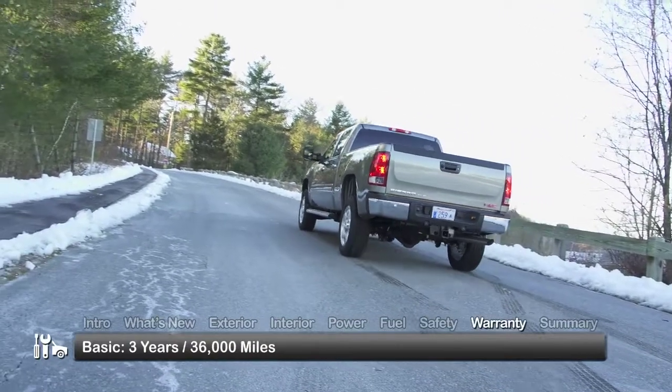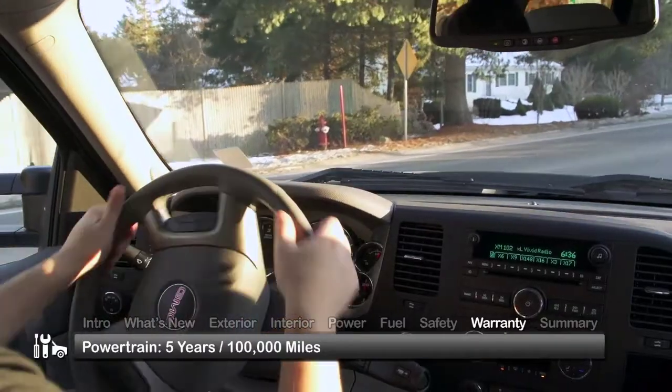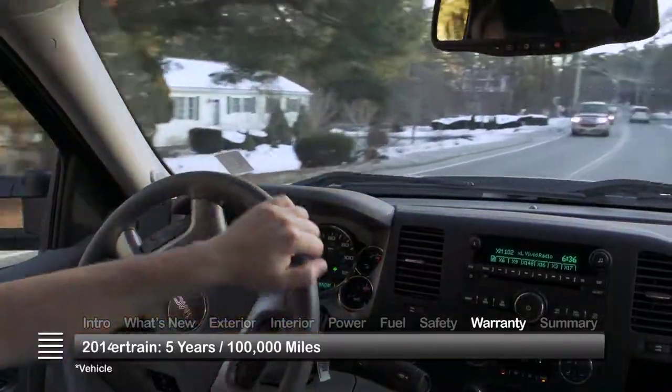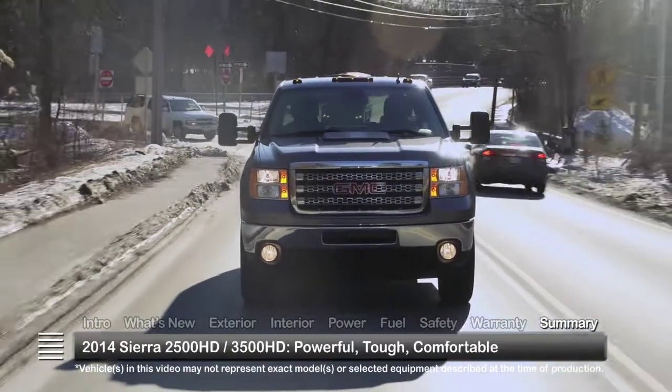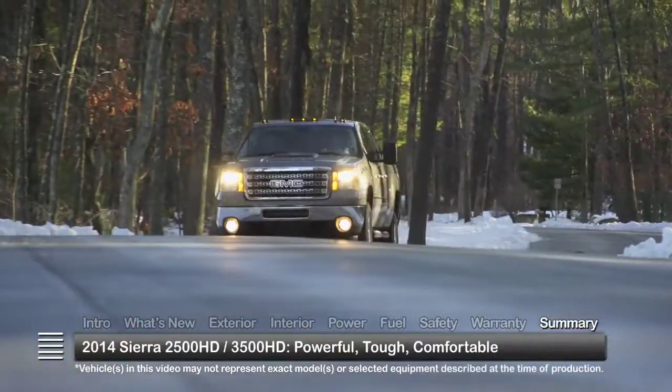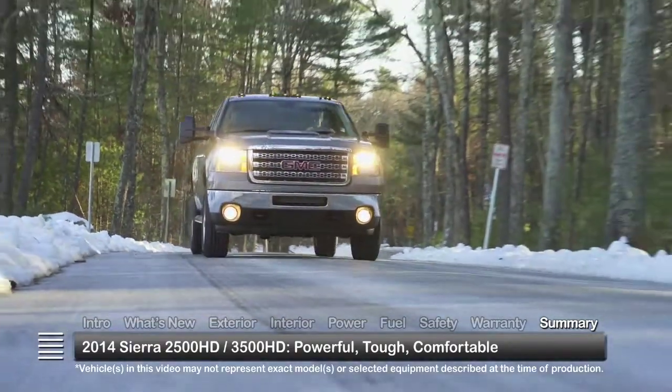The Sierra HD is backed by a three-year 36,000-mile basic warranty and a five-year 100,000-mile powertrain warranty. The 2014 GMC Sierra 2500 and 3500 heavy-duty pickups continue to offer strength and toughness for hard work and plenty of traveling comfort for the entire family.